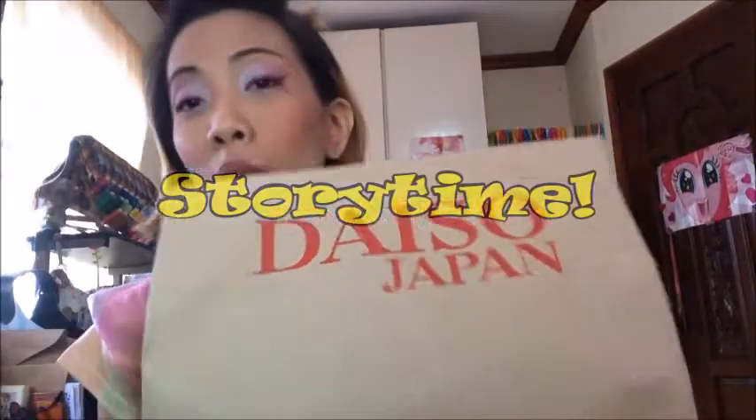This is part two of my unpacking. I have here another package, but it's not from Carousel this time — it's from Daiso. Funny story: when I went shopping in Daiso, I tried to find items that can relate to Japan culture.